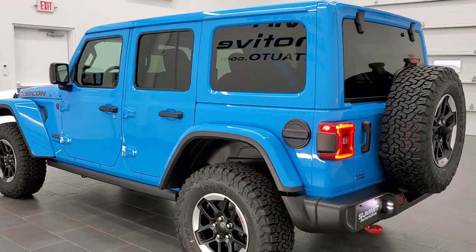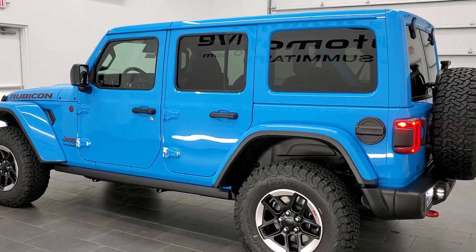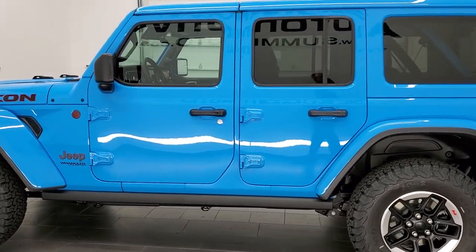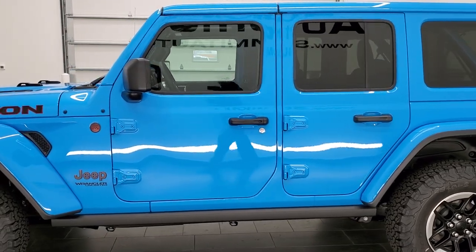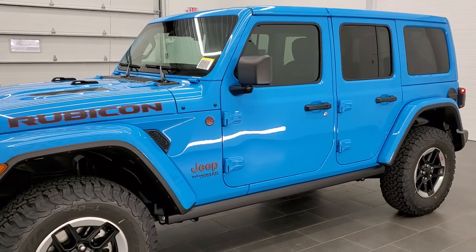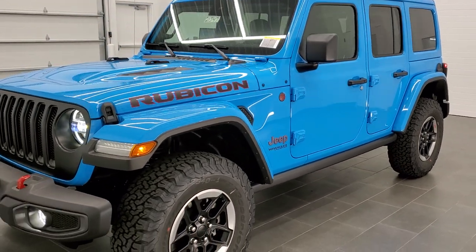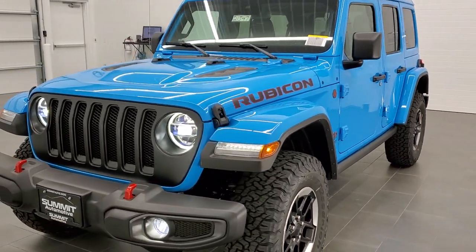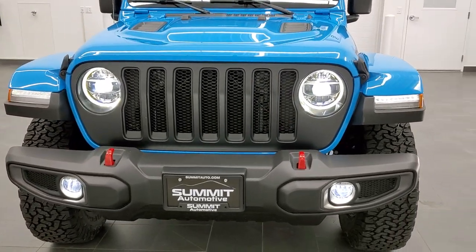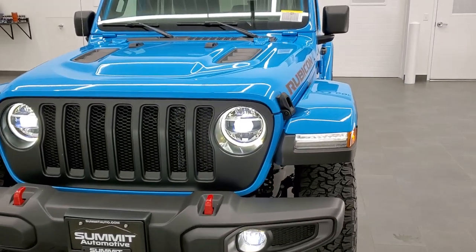So we're going to do a walk-around here. PQB is the paint code on this if you were curious. We shoot all of our videos in 1080p 60 frames per second, so if you have HD capabilities on your computer, tablet, or smartphone device, definitely turn them on right now because it is your best way to check out the looks and styling of this Wrangler before seeing it in person.